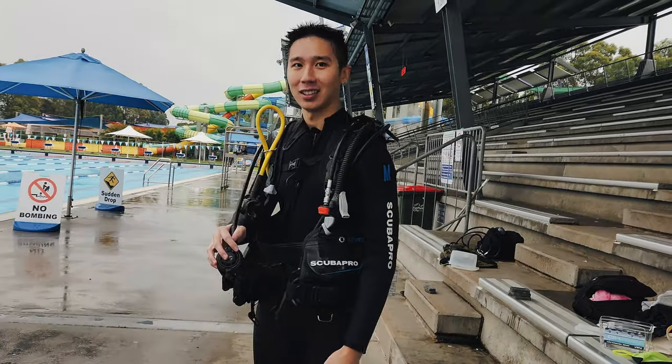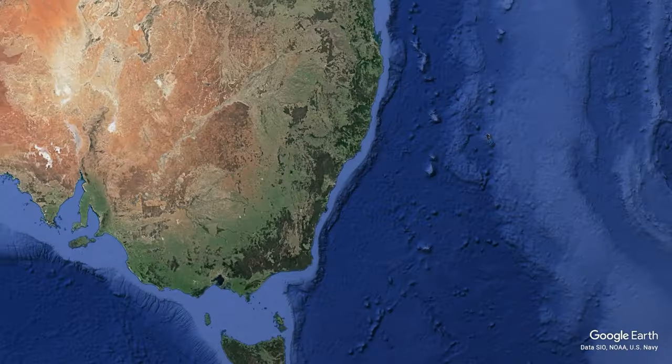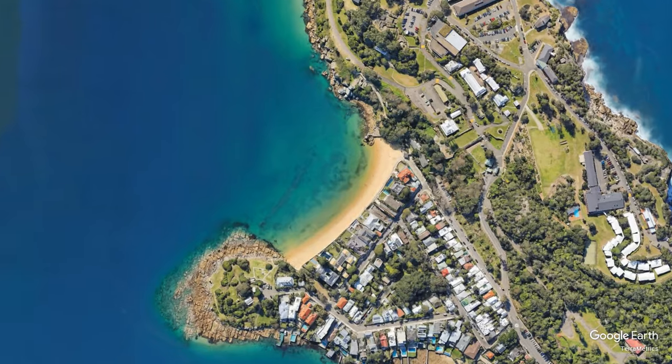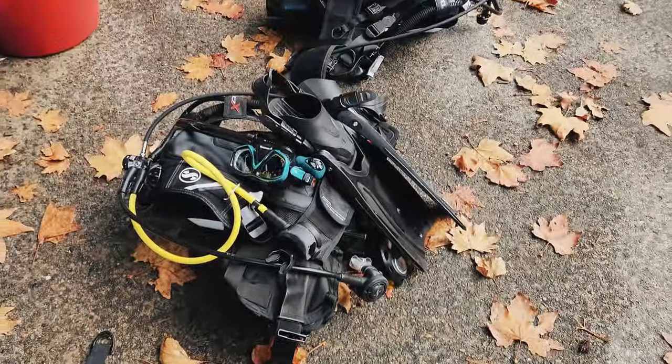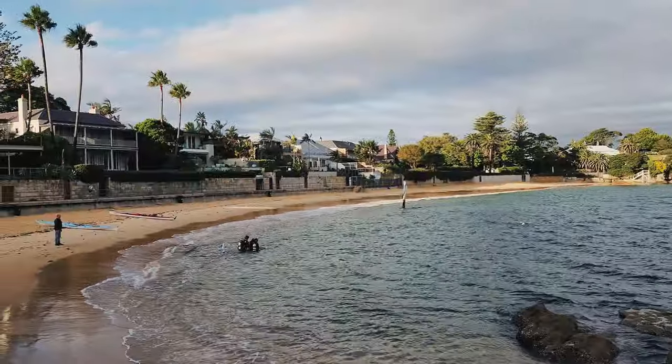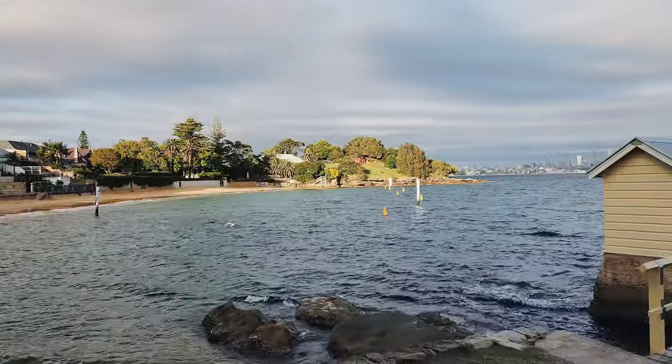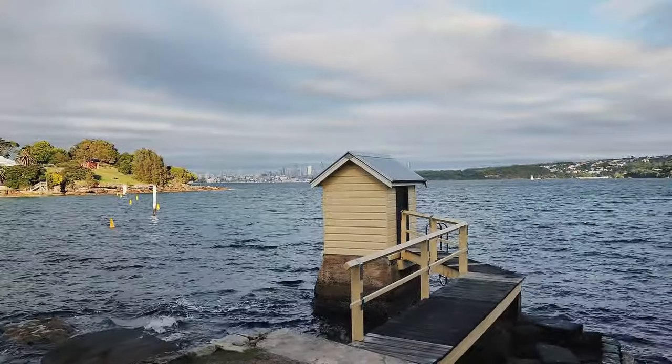He's ready to return to the ocean. Next stop: Watson's Bay. Here we do our ocean dives one and two, where we test the different drills that we had practiced in the pool. Unfortunately I don't have any footage, but we saw an octopus and cuttlefish along with many other small fishies.